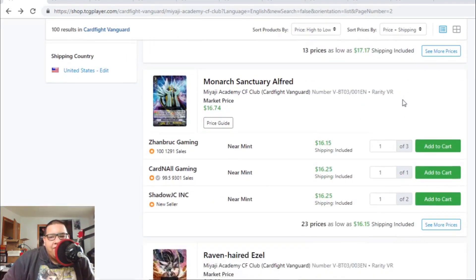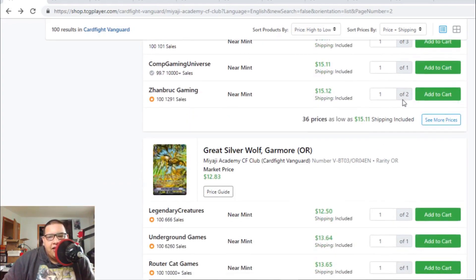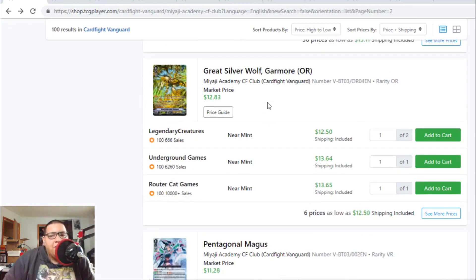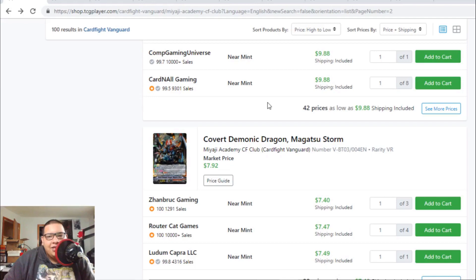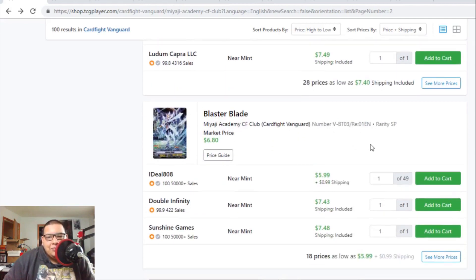Scarlet Witch CoCo origin rares are still $17 to $18. Monica Alfaress are still $16 to $17. Raven-hair Ezzels are still $15 to $16 — there are a lot of copies, so pick them up now. Garmore origin rare is $12 to $13. Magus is barely $10 — I called it, this card is dropping in value. Magatsu Storm is about to hit the $7 range, down from $8 to $9.